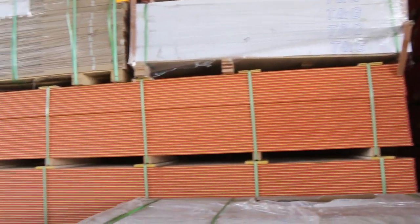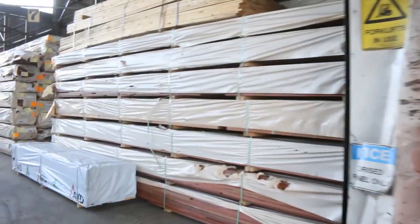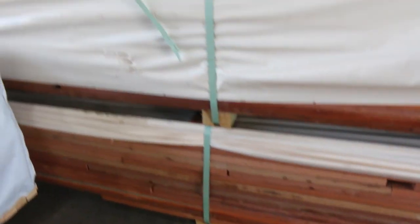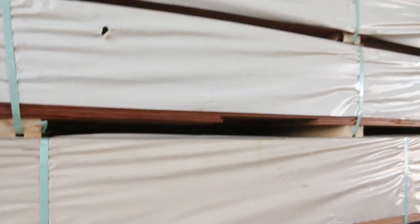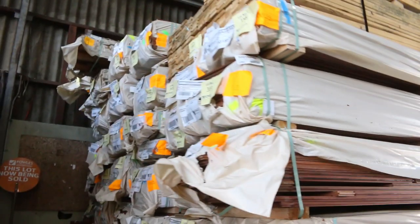Heaps more decking and some larger-size spotted gums such as 140 by 45 and 90 by 45s. There's some of the random Queensland mix harbour decking as well — nice stuff. Swinging around now towards the Vic Ash section.